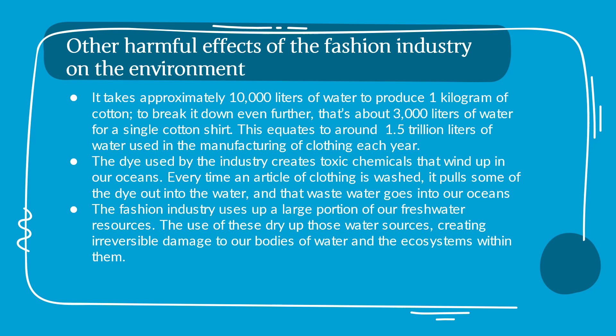The dye used by the industry creates toxic chemicals that wind up in our oceans. Every time an article of clothing is washed, it pulls some of the dye out into the water, and that wastewater goes into our oceans. The fashion industry uses up a large portion of our freshwater resources, drying up water sources and creating irreversible damage to our bodies of water and the ecosystems within them.